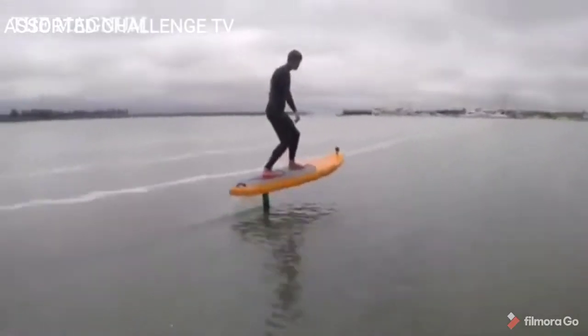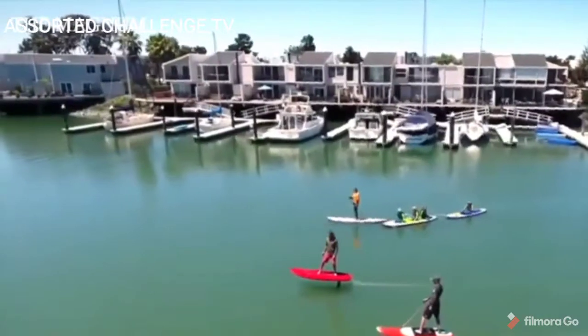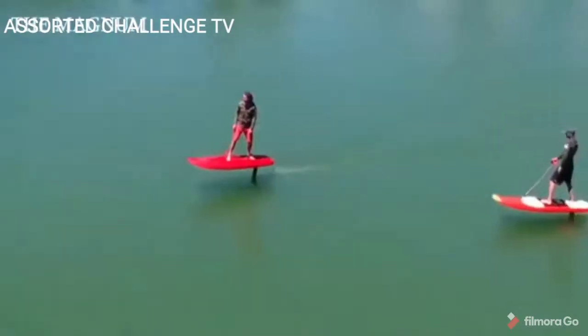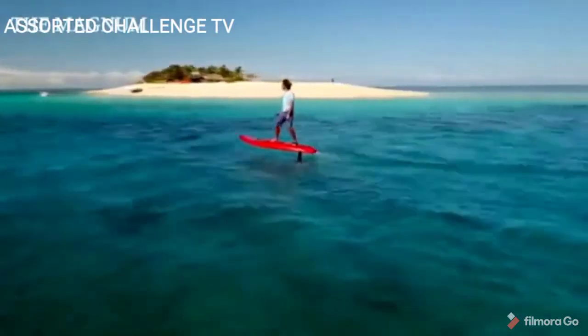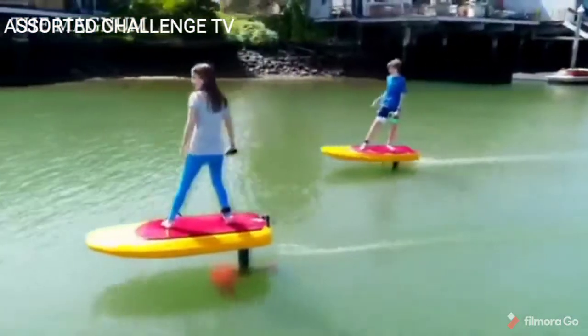Surfing in this way is very simple and everyone can handle it. You control the speed of your board with a remote control. The creator explains that as soon as the board is gaining sufficient speed, the rider leans back and the board rises from the water.